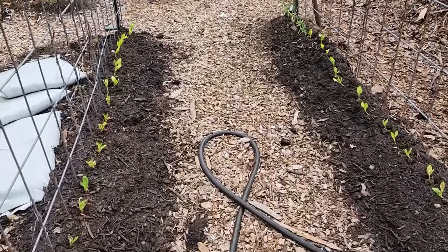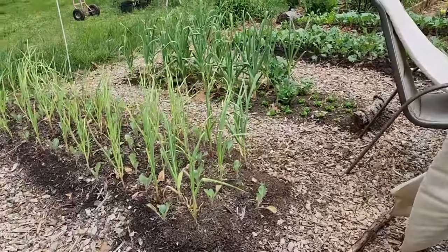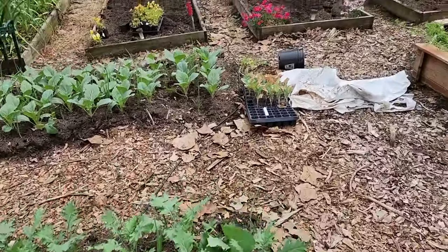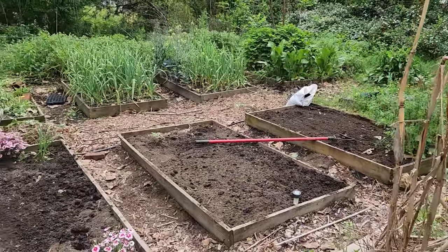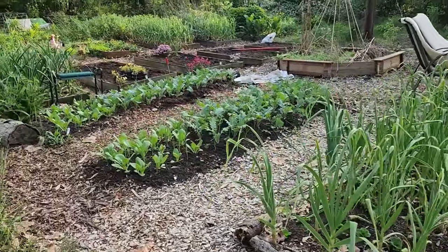That's cute — it'll be even cuter in the summer when everything's growing over it. So we got a lot done, but we didn't quite get all of it done and it's already time to do chores. So we're going to call it a day in the garden. It really has been another beautiful day on the homestead.